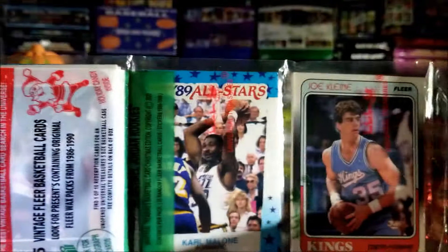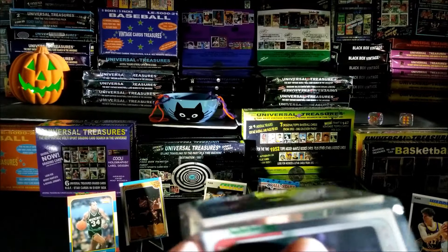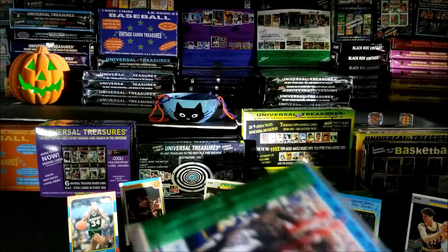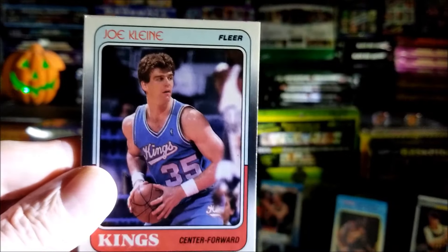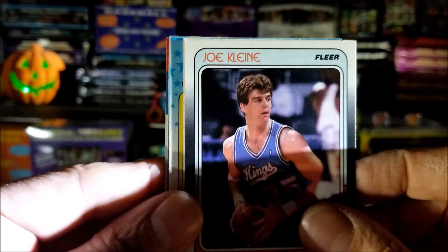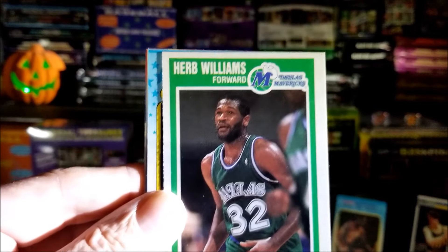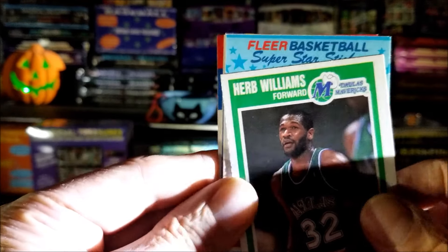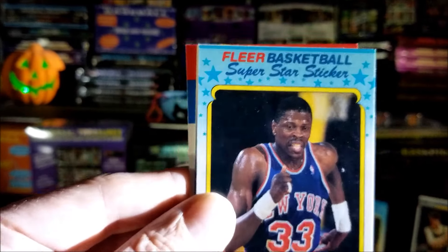Okay, now the second pack — who do we have on top again? Carl Malone and Joe Klein. Let's get right into this pack and see if we find anything special. Okay, Joe Klein — nice looking sharp card from '88. Herb Williams, 1989. Wow, okay we got a sticker — Jordan maybe? Let's find out. Patrick Ewing — that's a nice one! I wish I had more stands. Should I replace anyone up there?